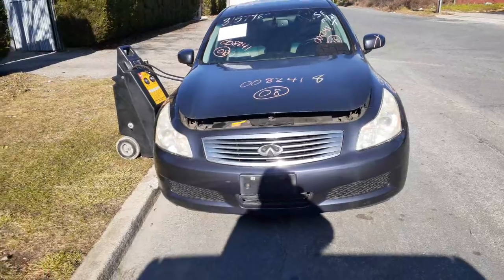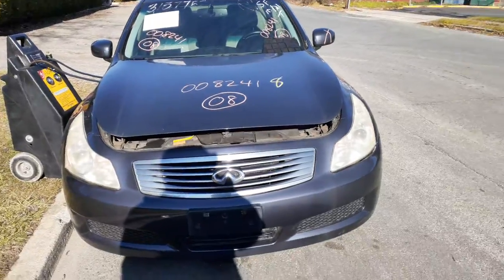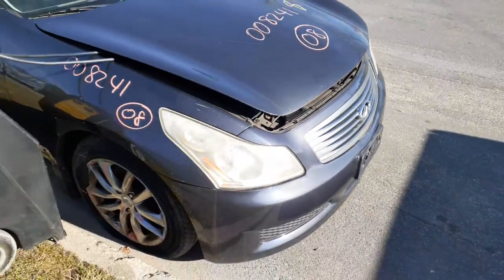It's got some decent parts on it. We got a whole nose listed — this is an HID nose, it's got the HID headlights, it's a non-sport. But it's all there. The left side fender is a repaint, but the rest of the nose is not bad.